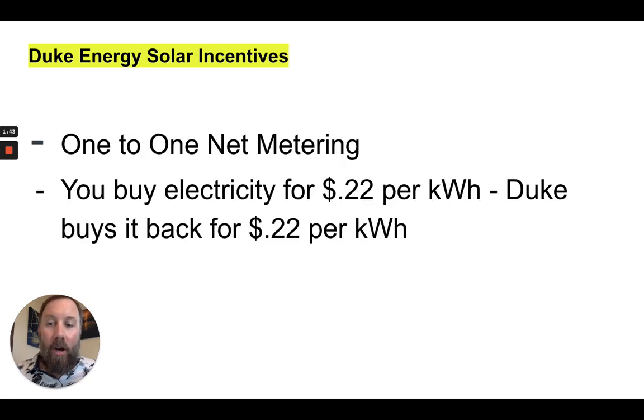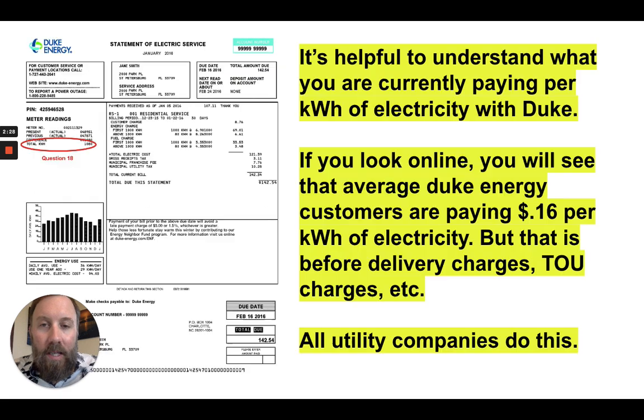Duke offers one-to-one net metering. What that means is Duke will sell you one kilowatt hour of electricity for the same amount that they will buy it back from you. So if your solar system produces more energy than your home uses and you have excess energy, you can sell it back to Duke at the same rate as you buy it from them. They're going to go and sell it to your friends, neighbors, and businesses in your community that they also serve.